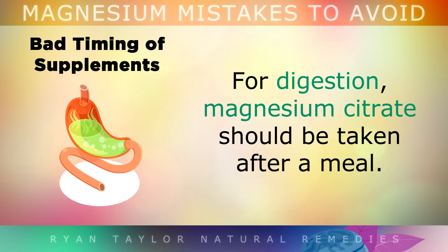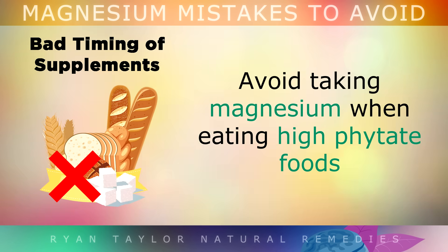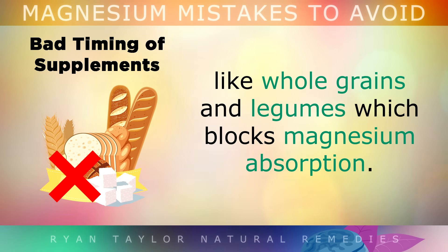And for improving digestion, magnesium citrate should be taken after a meal. I would avoid taking your magnesium when you're eating high-phytate foods like whole grains and legumes, as it will block the supplement from being absorbed.